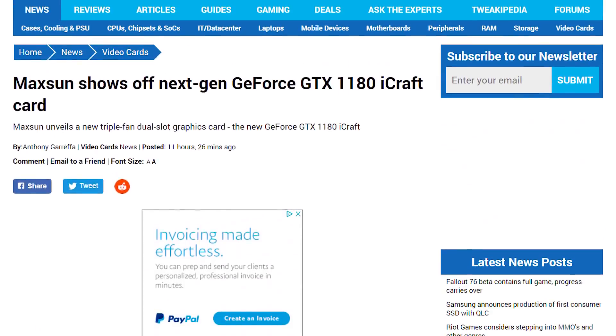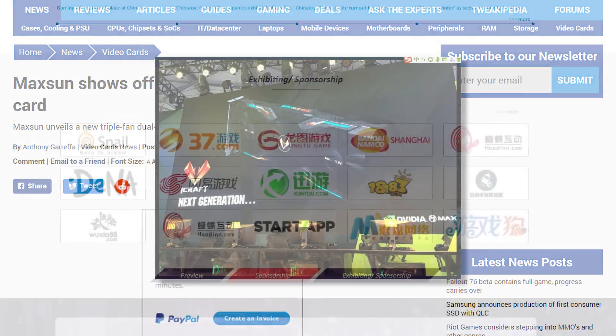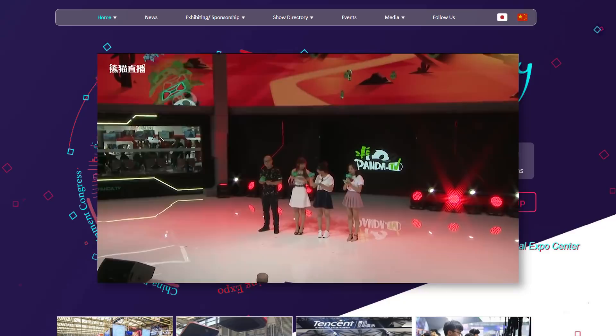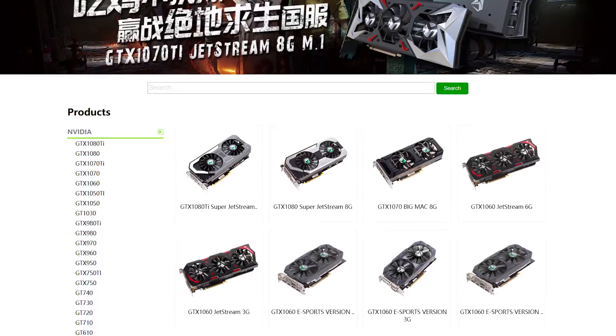Now let's get into the news. We finally have our first image of NVIDIA's next-generation GPU today. The card was revealed during Maxson's presentation at ChinaJoy, a pretty huge game developer conference in China. For those who don't know, Maxson is one of NVIDIA's partners in China.